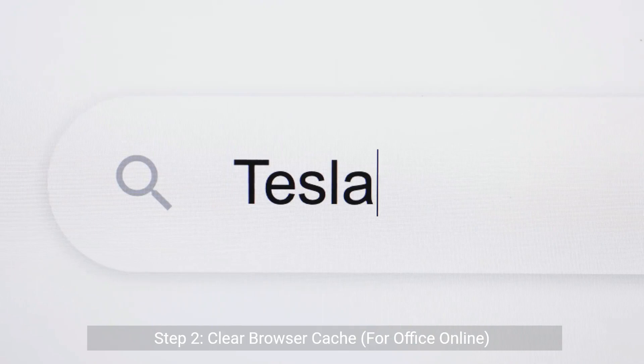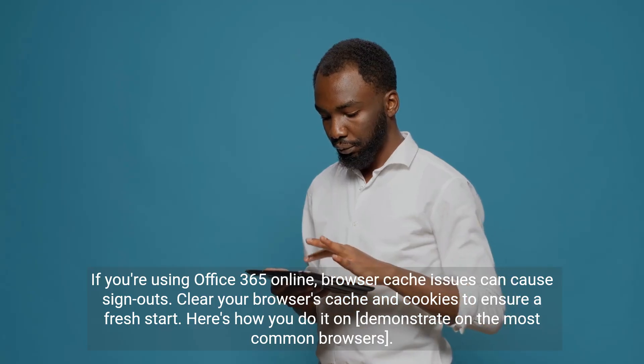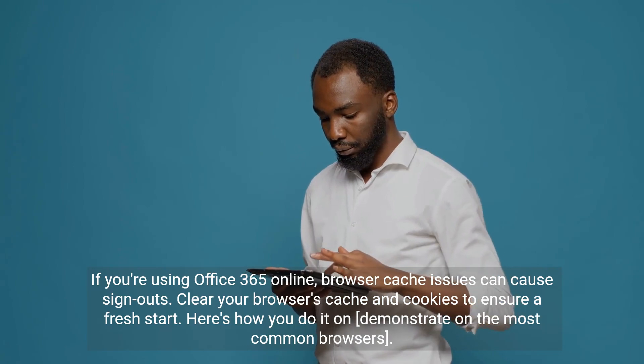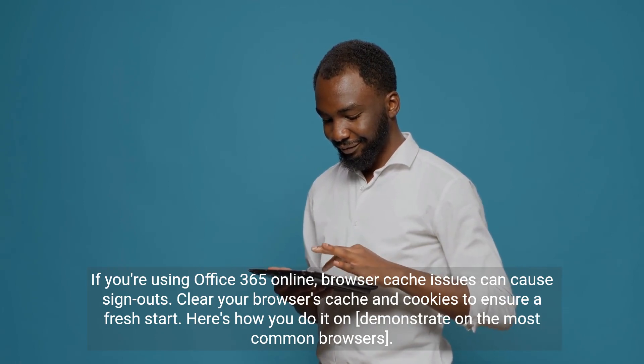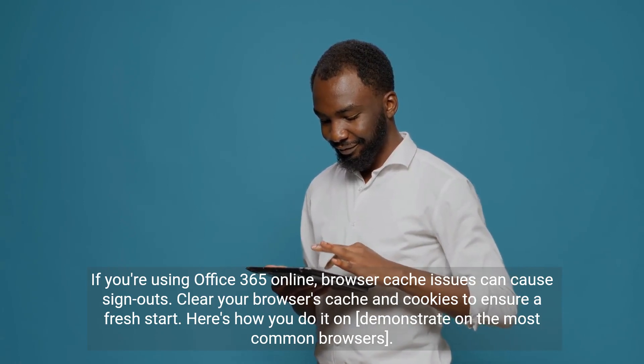Step 2: Clear Browser Cache. If you're using Office 365 Online, browser cache issues can cause sign-outs. Clear your browser's cache and cookies to ensure a fresh start. Here's how you do it on the most common browsers.